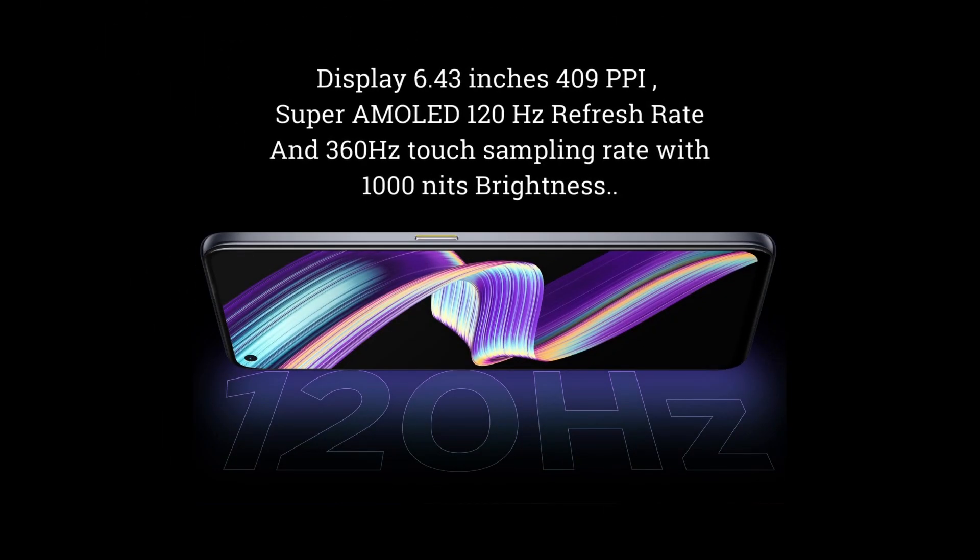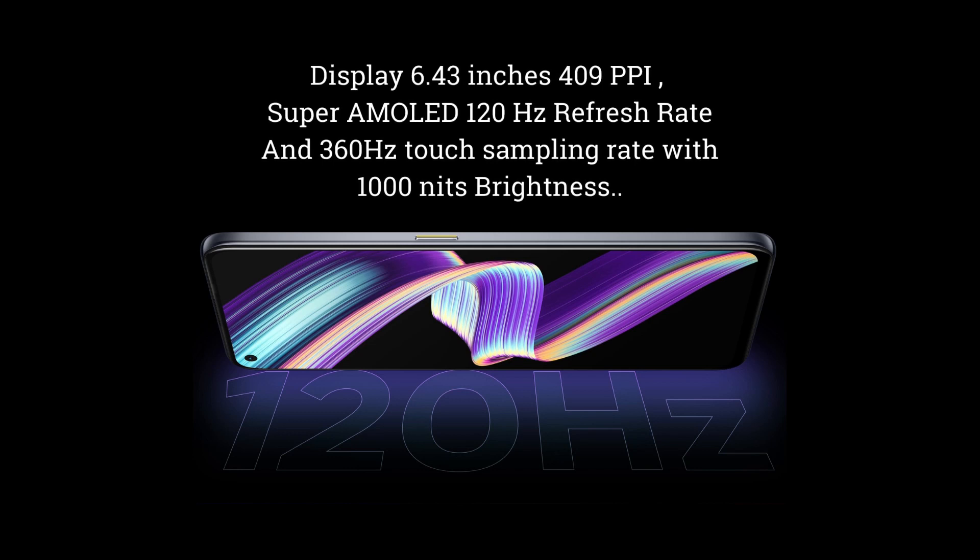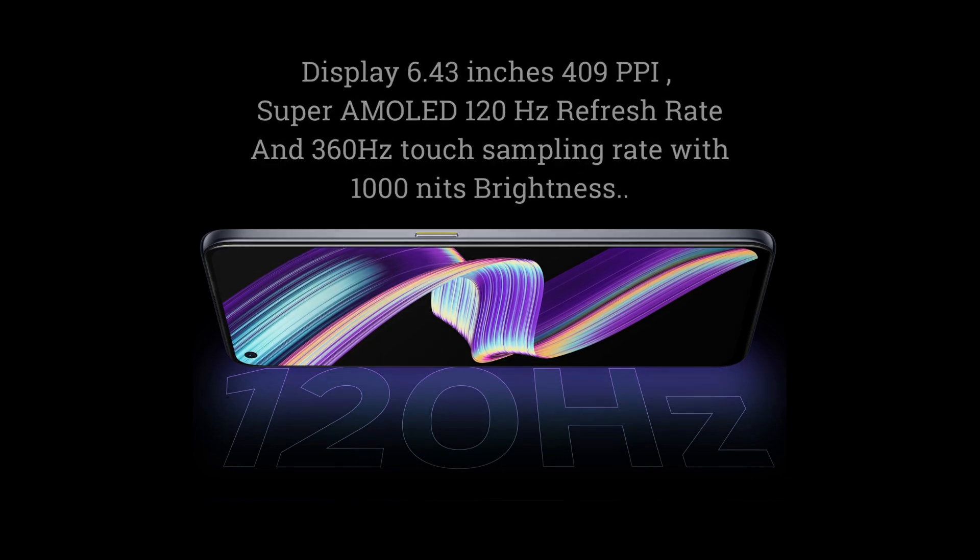The phone has a 6.43-inch display with a 120Hz refresh rate and a 360Hz touch sampling rate, making it very useful for gaming and providing a smoother experience. It uses a Samsung Super AMOLED screen with 1000 nits brightness, so it remains visible outdoors.